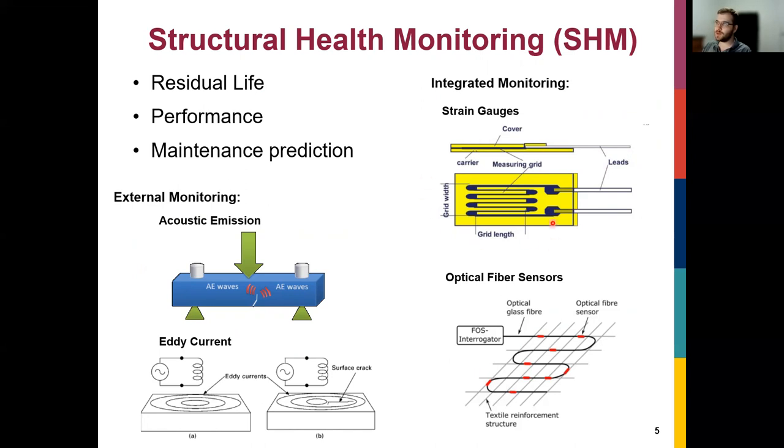The issue with traditional integrated methods — strain gauges or optical fibers — is you basically take another device and try to put it into your structural carbon fiber composites. If you want an overview over a large structure, you would need a lot of sensors, which is very costly and could disrupt structural integrity if embedded. So we need a more organic way to determine the structural integrity of carbon fiber composites.